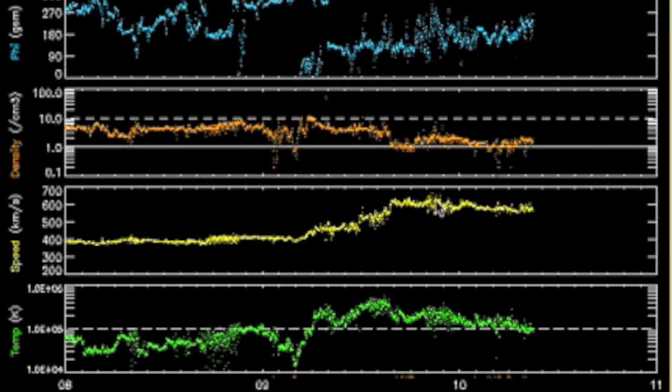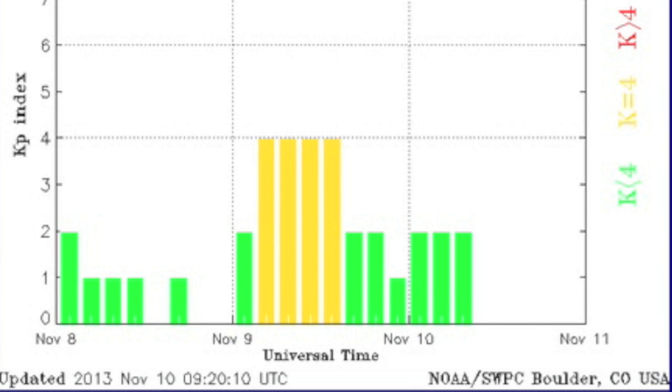Solar wind shows a major speed ramp last night after the density spike from the morning. That's a coronal hull stream, where the speedier but less dense particle stream bunches up slower particles out ahead of it for a density bulge before the speed ramp.